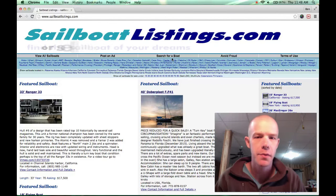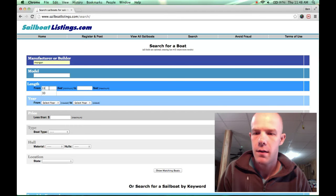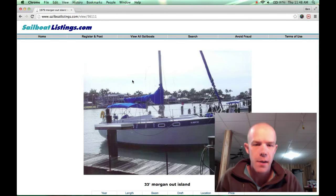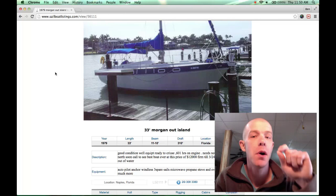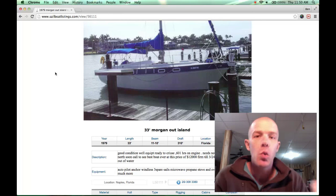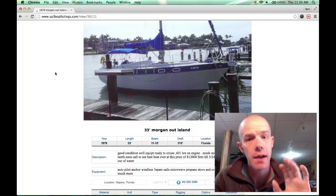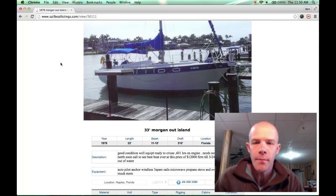Let's look first at a Morgan Out Island. The draft on this boat is less than four feet. The draft is the amount of the boat that is under the water. For us, since we're going to the Bahamas where a lot of the water is very shallow, a four-foot or less draft is important. Boats with six or seven foot drafts just wouldn't be able to get into a lot of the anchorages. This one has only a three-foot-ten-inch draft, so that's good.